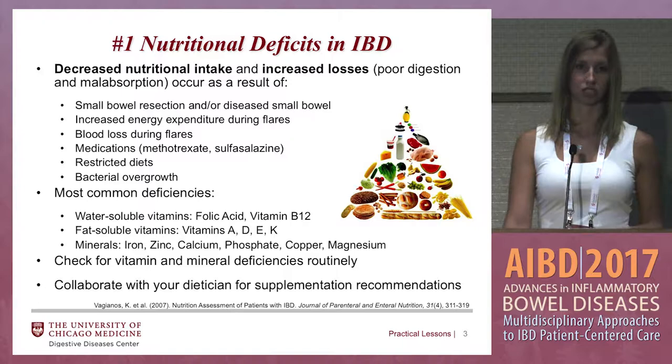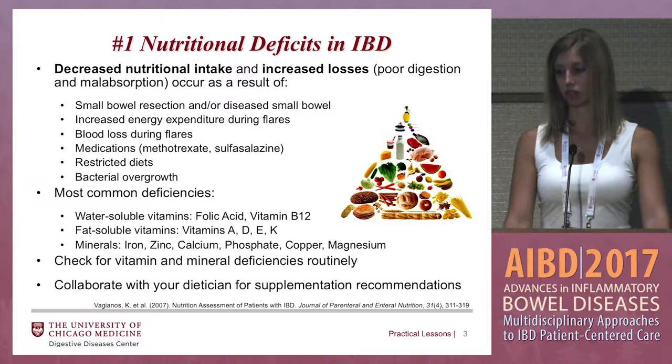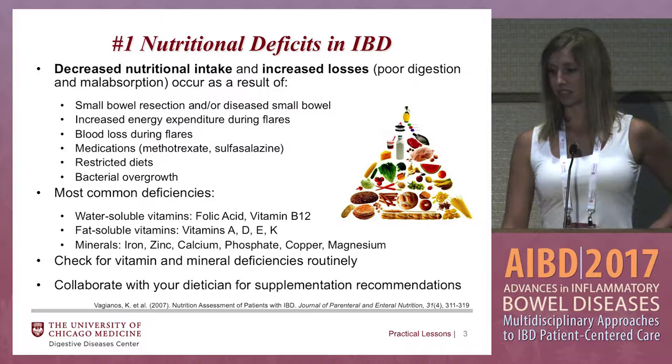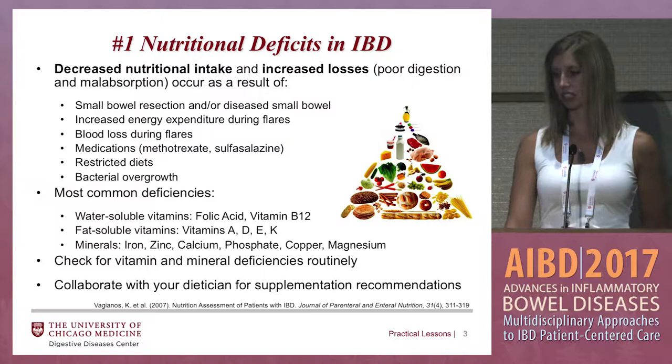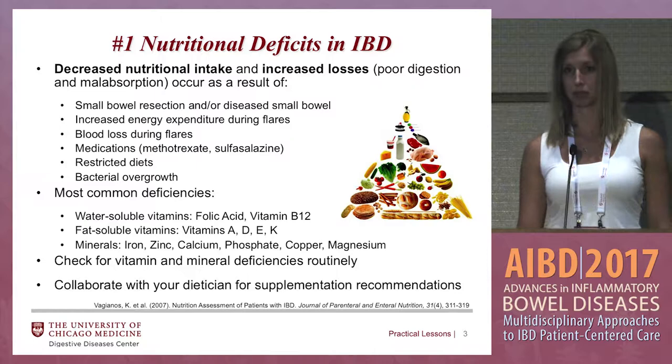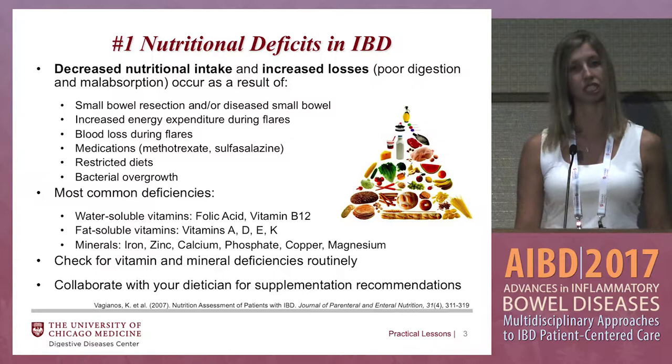The most common deficiencies include B12, which is very important to check in patients that have had an ileal resection or have ileal disease, folic acid levels, vitamins A, E, K, and vitamin D. Our patients up in Chicago have very prevalent vitamin D deficiency, so we check for that quite frequently. You also want to check iron, zinc, calcium. In patients with ostomies, I typically also check phosphate and magnesium levels, and if the patient has small bowel disease, I'll usually check copper and maybe selenium too.